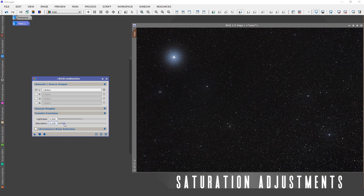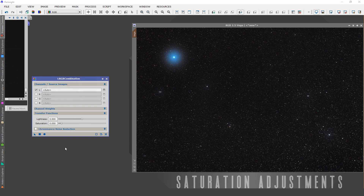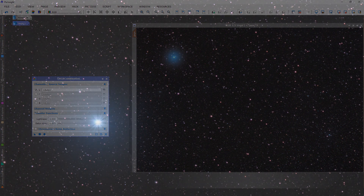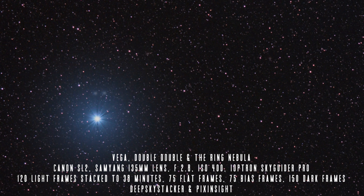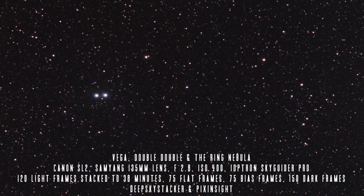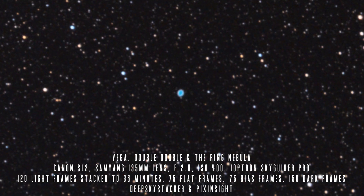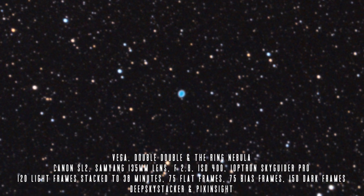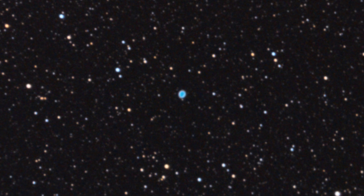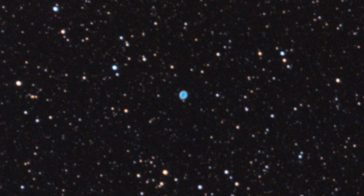After several hours of imaging and post-processing, we end up with our final image of the constellation Lyra. Of the three objects imaged, the most impressive to me is the Ring Nebula. Even though it's really small in this image, being able to take a picture of an object 1400 light-years away that shows the remnants of a star that blew away its outer gas layers is truly remarkable and shows the glory of the heavens above. Thank you all so much for watching, and clear skies from Late Night Astronomy!